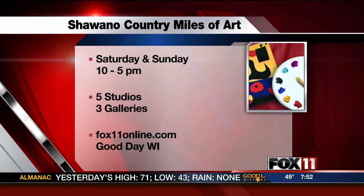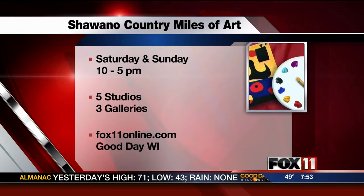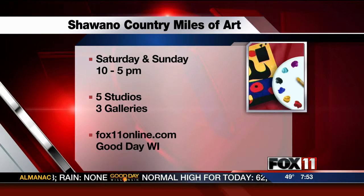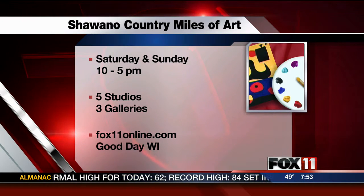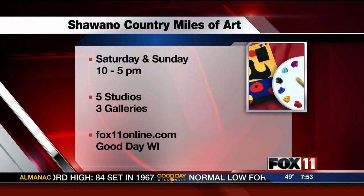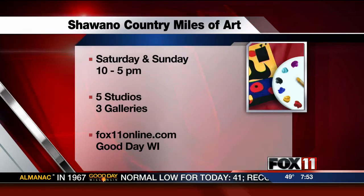Is it both days this weekend, Saturday and Sunday? Saturday and Sunday, 10 to 5. Five studios will be open, three galleries. For a link to smartwisconsin.com, go to fox11online.com and click on Good Day Wisconsin for all the information. Thanks, guys. We'll be right back.